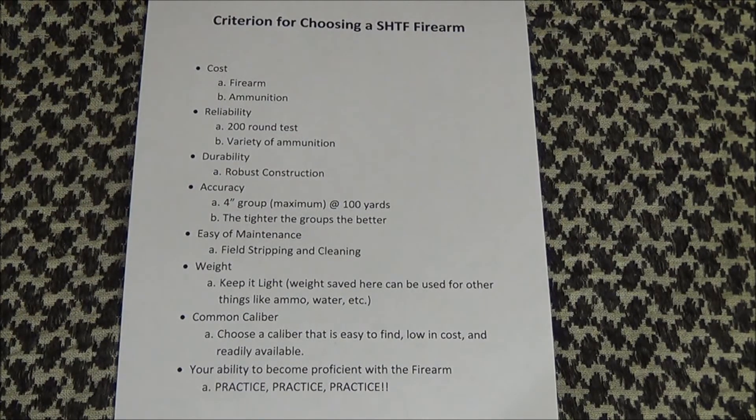Ease of maintenance. Whatever you choose needs to be easy to clean and repair. Also, the fewer tools you need to do the job, the better. Think of worst case scenarios where you would have to clean or repair the firearm, and decide if it meets your needs.